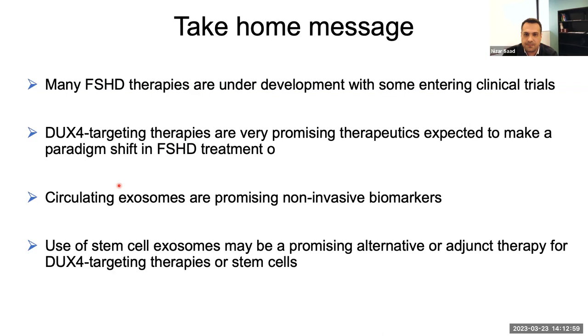I would like to acknowledge my team and the collaborators at Children's Hospital, like Scott Harper, Dr. David Bistock and Kevin Flanagan, who is working with me for the clinical study, and other collaborators outside Children's Hospital, like Dr. Robbie Tawiyo and Dr. Kendall from City of Hope, who will help perform the sophisticated transcriptomic analysis. All funding agencies that funded those projects, like the FSHD Society and other entities, and the recently funded projects from the Chris Carino Foundation. Thank you for your attention.